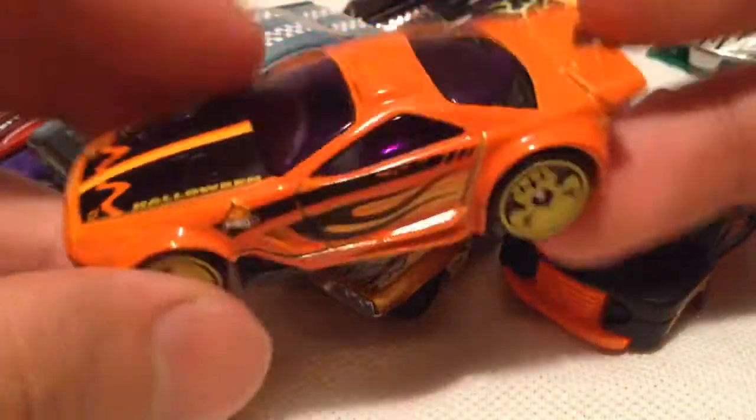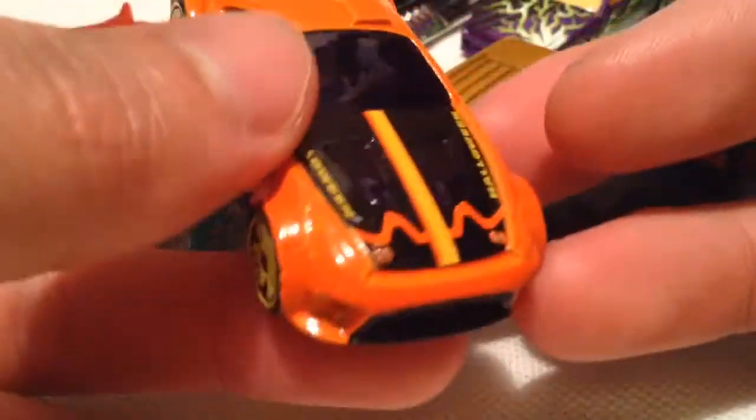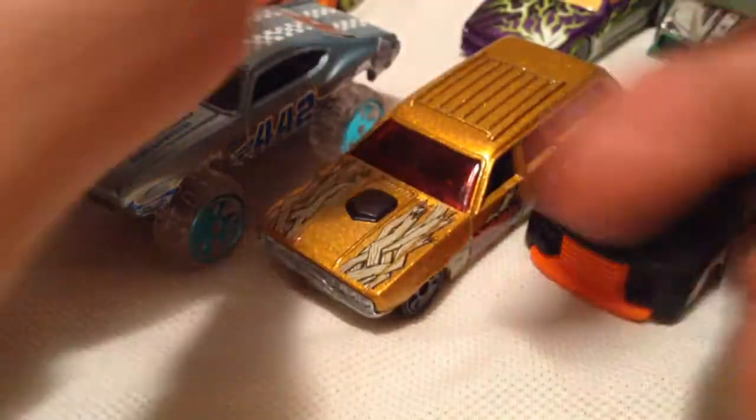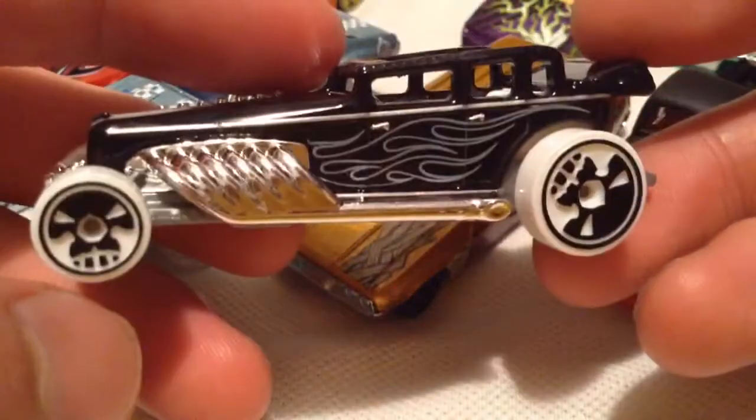Next is the Scorcher. Check it out — orange and black as well, purple windows. Definitely Halloween-ish. Pretty cool. Also, if you want to see photos of this, check out my blog at jhotwheels.com — you can find it in the archive or just search for it.